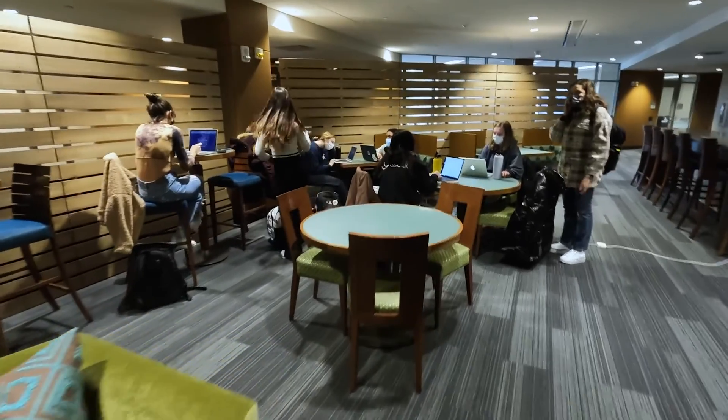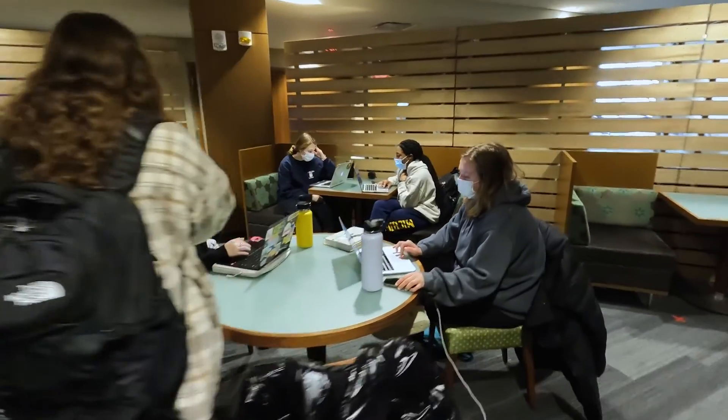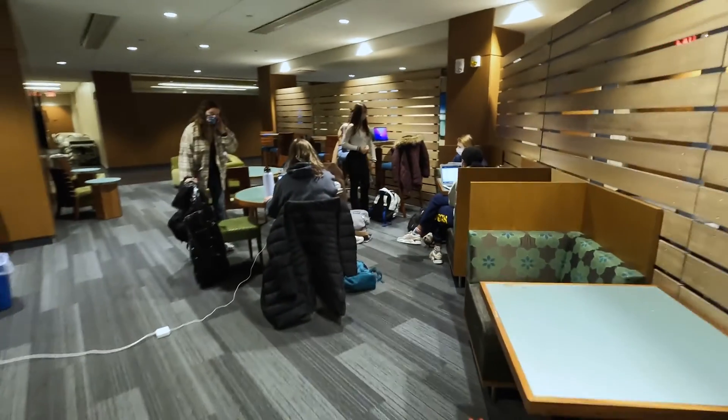As our tour of the CLC comes to a close, we take a stroll through the common area where students can enjoy a very comfortable lounge that can be used to study, relax, and gather anytime, including on the weekends.